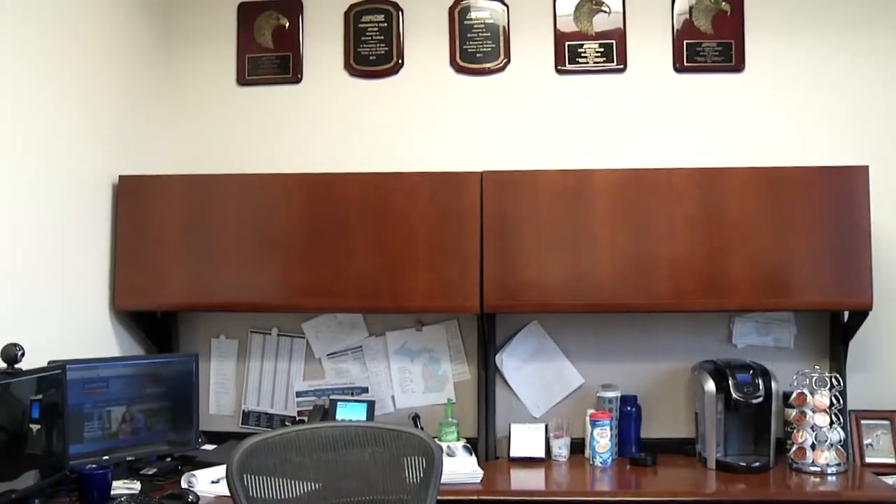Hi, I'm Jeremy Drobek and I'm a mortgage consultant here at AmeriFirst Home Mortgage. When you start the home buying process with me, not only are you working with me, but I have a whole team to help see you through and make sure things go as smoothly as possible. So let's take a look behind the curtain and I'll introduce you to the rest of my team.